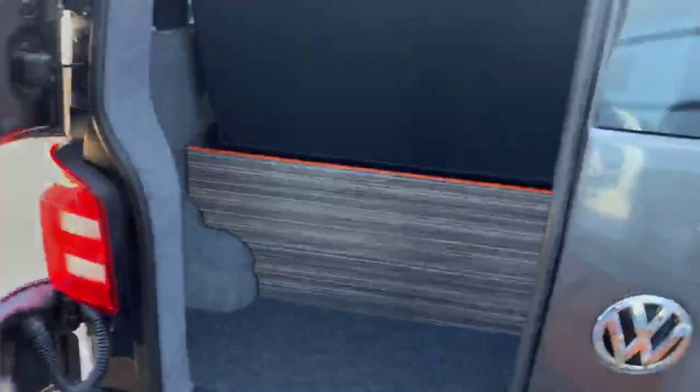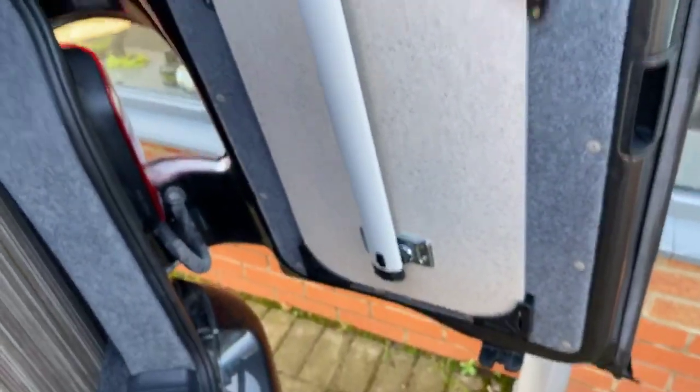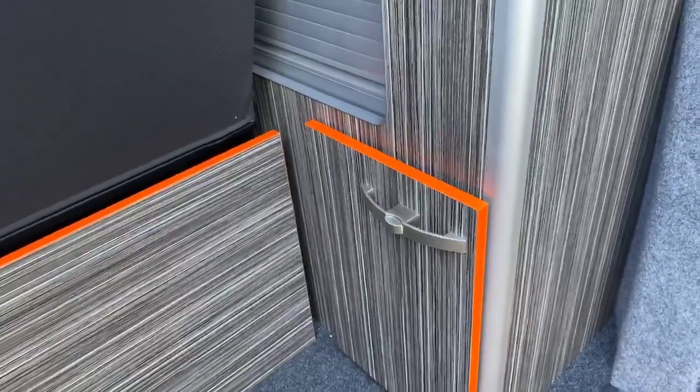Barn door at the rear here with the gloss detailing pack towards the back as well. This is where your clip-in table is located, which you can clip into a couple of positions at the front of the camper. Further access to the roller banner space there, and also located at the rear here is your gas bottle.